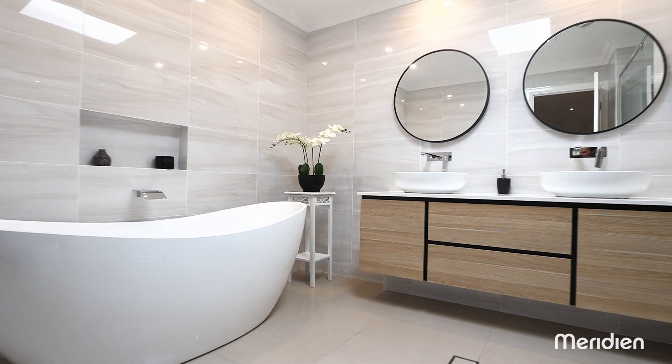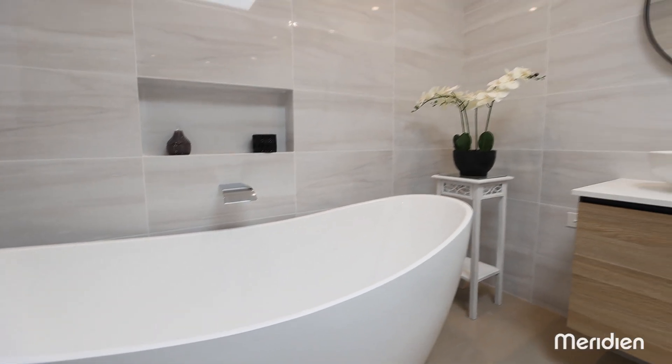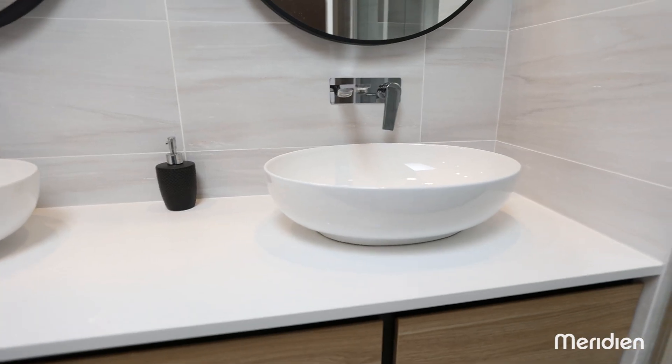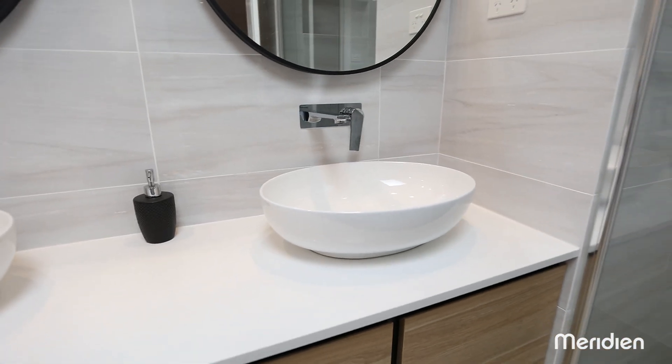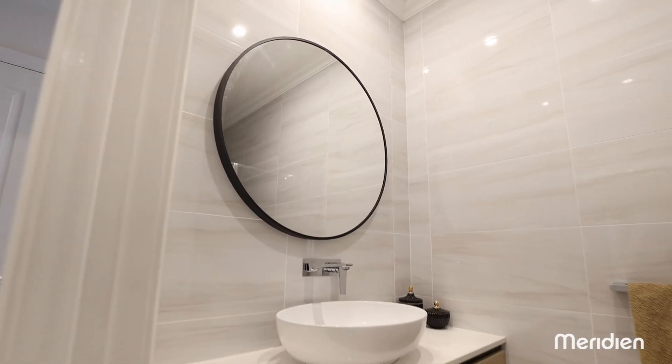The main bathroom has been beautifully renovated with a freestanding bath and double stone top vanity, as has the full third bathroom on the lower level. All bathrooms have a consistent neutral palette in line with modern trends.